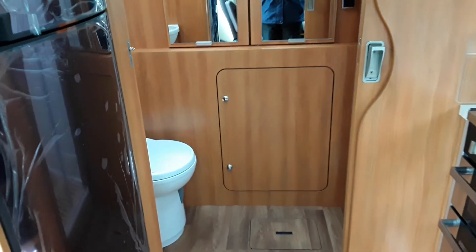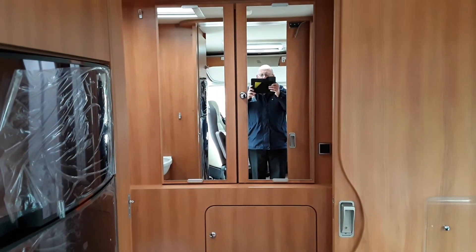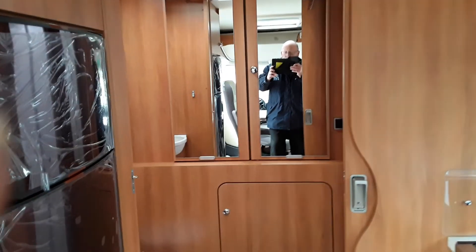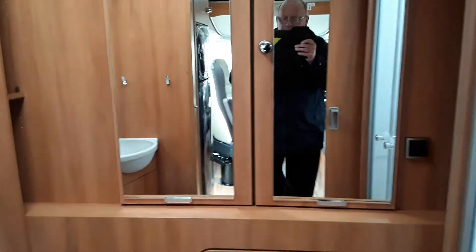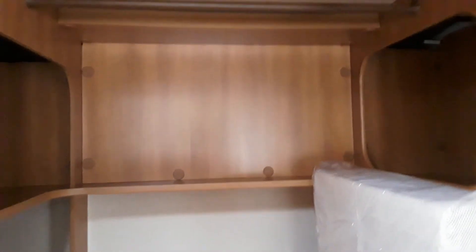Up above that is the wardrobe which you can see — a good size wardrobe. I will just open that and let you see what it is like inside. As you can see, very good storage, good shelf and space all around, and a hanging rail at the top.